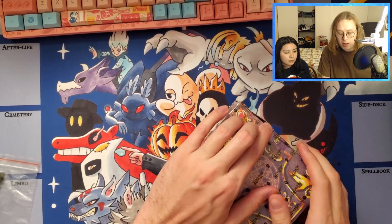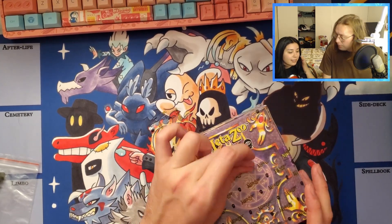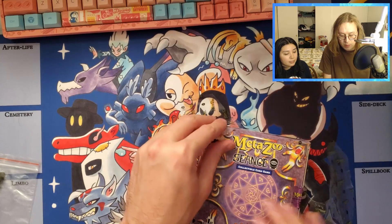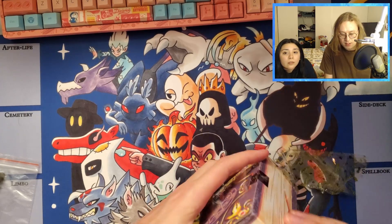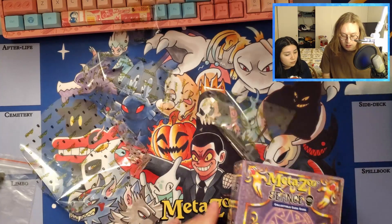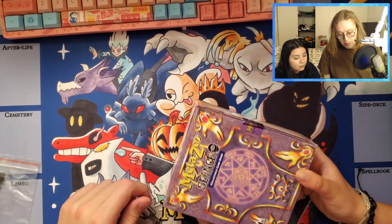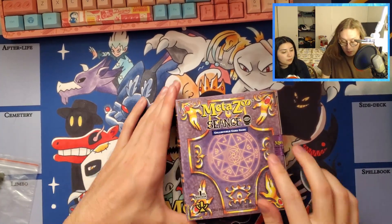I'm quite behind on this - the whole past month has been very hectic. I don't know why I'm always so bad at opening things. Are you excited to open some seance? I don't think she has looked at much of the cards from this set. I've seen some cards, some of the hateful eight - we've got a little list on screen so we can see if we pull any of them. I'll be curious to see how many full hollows we can get out of this spell book.